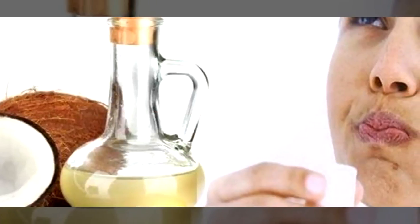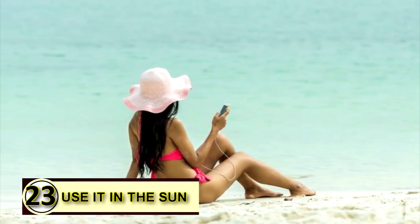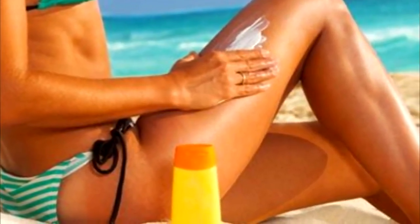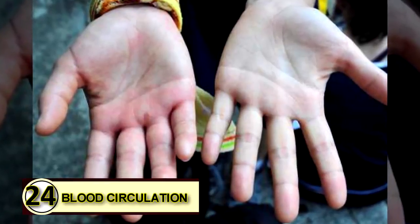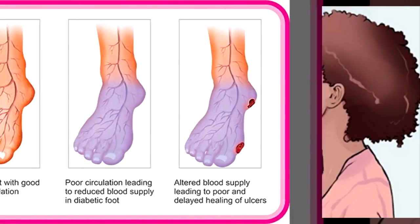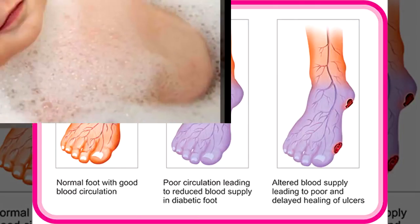Tip number twenty-three: use it as a natural sunscreen. Coconut oil has a natural SPF of four to five and contains antioxidants that help protect the skin from harmful UV radiation. That low SPF isn't sufficient for a long day in the sun, so you can add red raspberry seed oil and other essential oils for more protection. Number twenty-four: improve blood circulation. Coconut oil has healthy fats and medium-chain triglycerides that help relieve inflammation of the arteries, improving blood flow throughout the body — consume two to three tablespoons of extra virgin coconut oil daily.